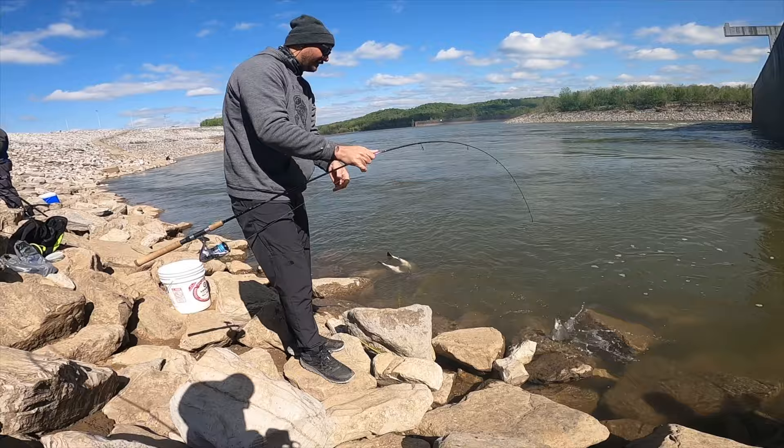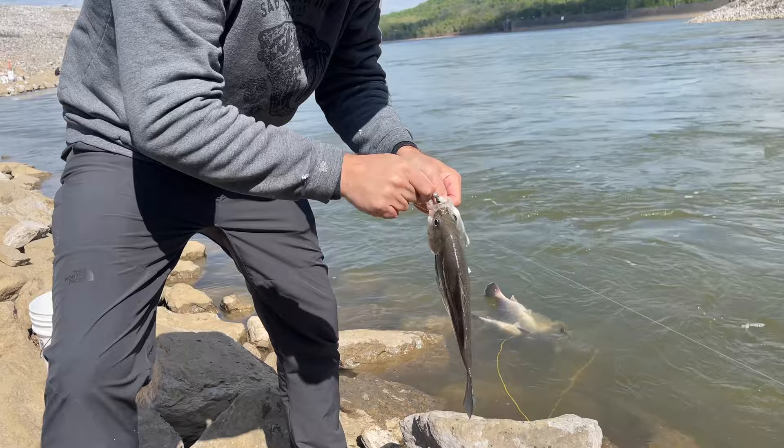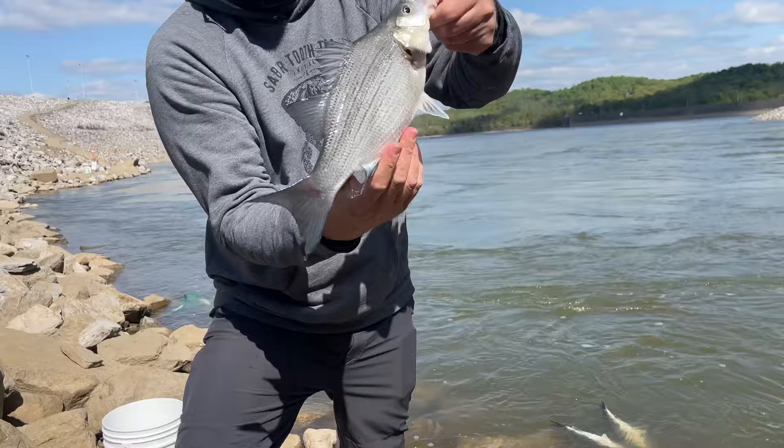There you go, Neil. That's a chunky white. It's a pretty white. Chunky? Dang, it's fat.